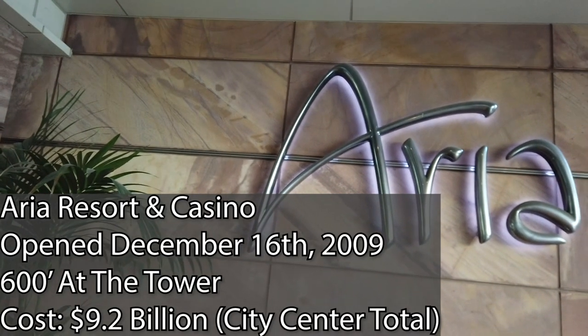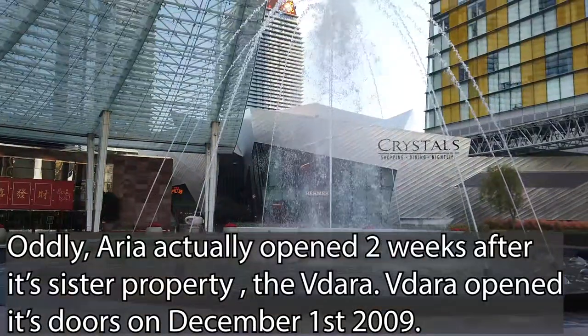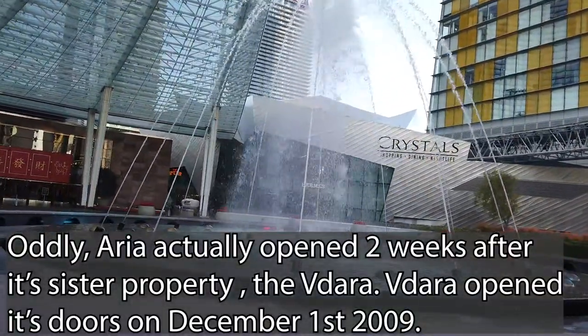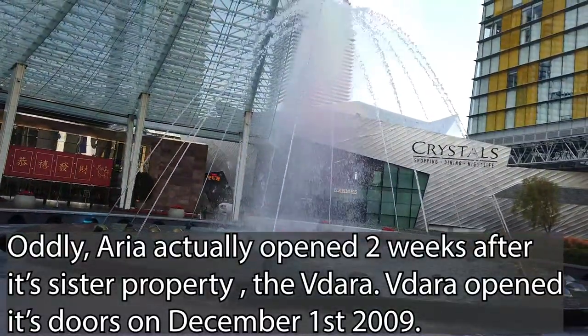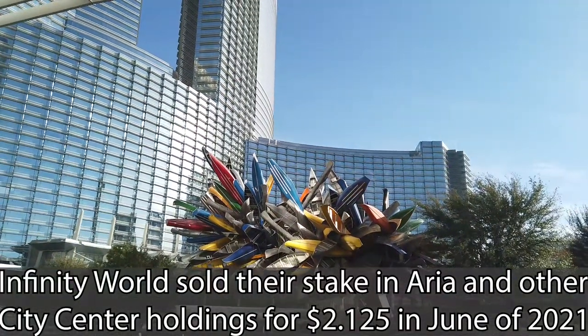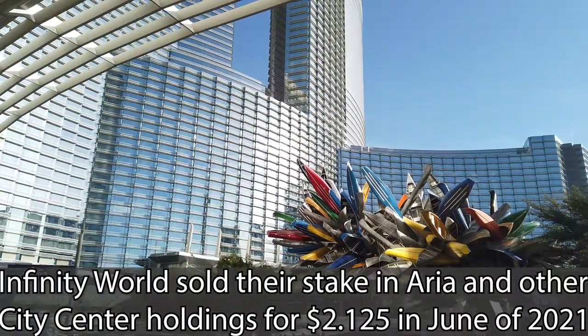Aria is the most recent hotel casino in the MGM Resorts catalog to be built from the ground up by the company. Starting as a joint venture between MGM Resorts and Infinity World Developments, MGM bought the property out in 2021 to run independently. I meant to post this video way back in February, but let's explore Aria Las Vegas here for the holiday season.